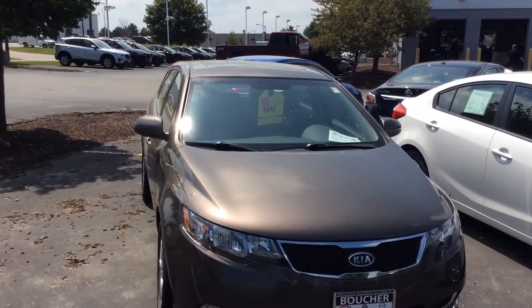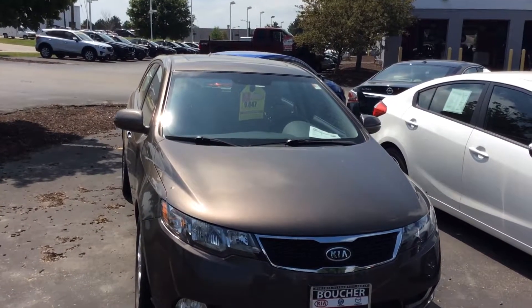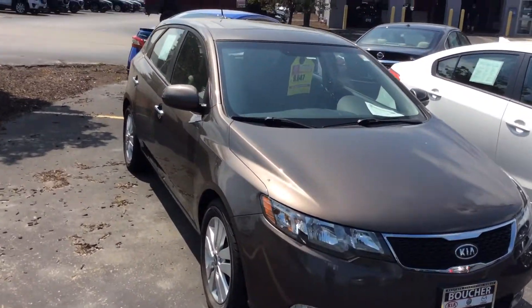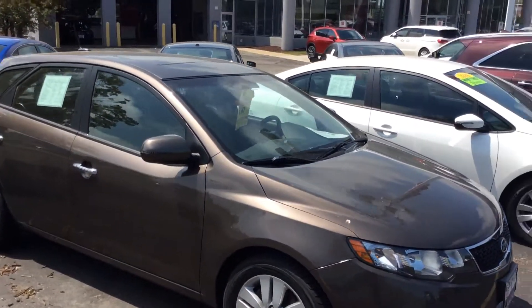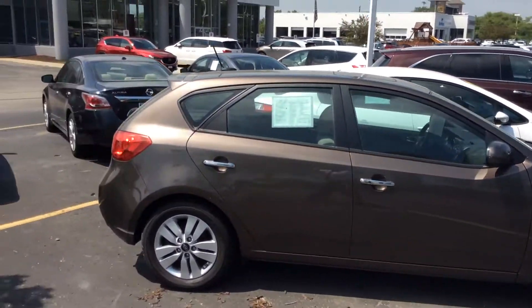To whom this may concern, this 2013 Kia Forte 5-door Smartbuy comes with three complimentary oil changes and much much more.